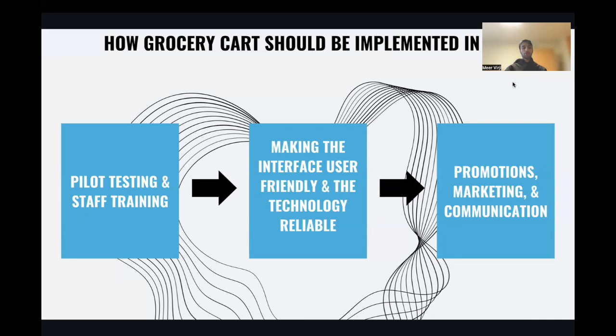Finally, the third stage is promotional marketing and communication. Once successful pilot testing is confirmed and carts are deployed in all stores, Aldi will promote their benefits through various channels including in-store signage, social media, and promotional offers to incentivize customer usage. This strategy aligns with Aldi's goals of enhancing customer experience and integrating modern technology into its operations.